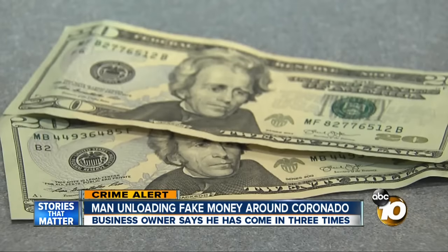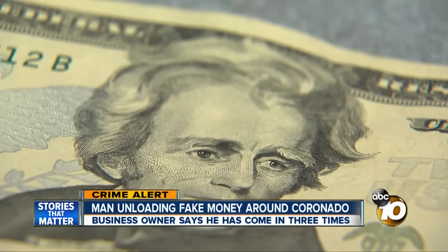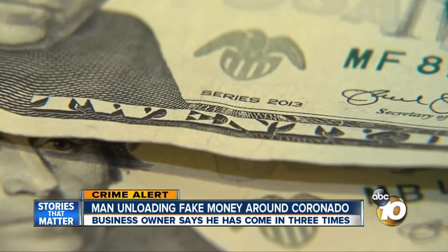Two $20 bills. She told me at first glance she didn't catch it. But later — definitely the texture. It felt like maybe it had gone through a washing machine with fabric softener, very smooth texture, a little faded.